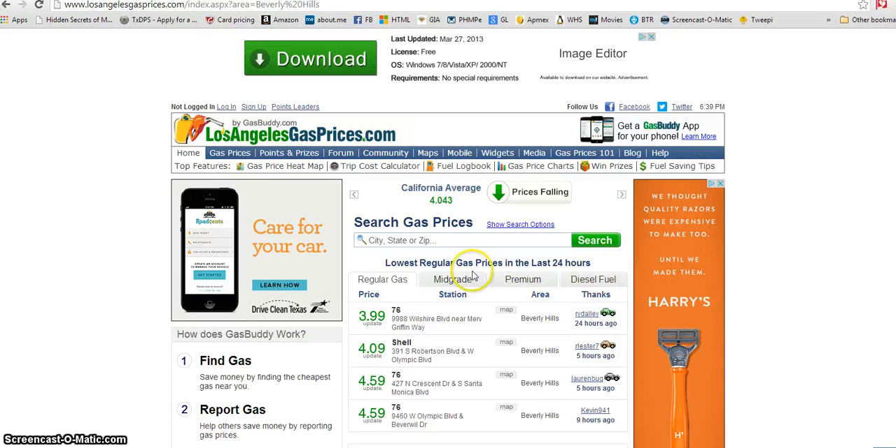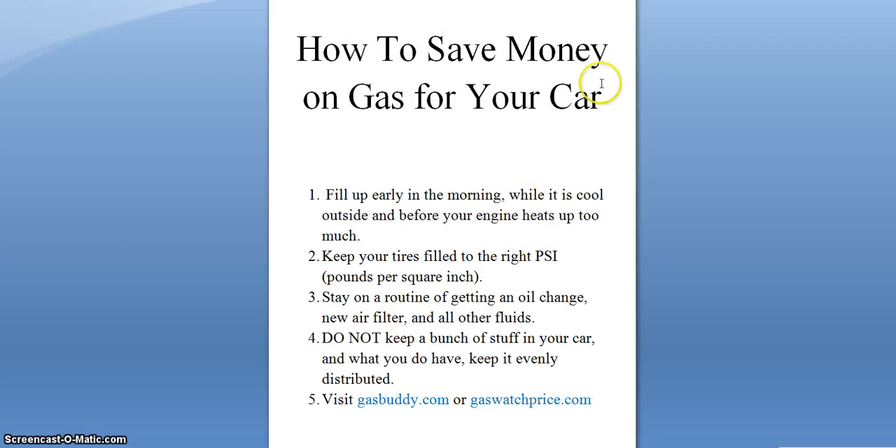As a summary — how to save money on gas: number one, fill up early in the morning while it's cool; number two, keep your tires at the right PSI; number three, stay on a routine of oil changes, new air filter, and keeping all fluids level; number four, don't keep a bunch of stuff in your car, and what you do have, keep evenly distributed; and last, visit GasBuddy.com or GasPriceWatch.com. Let me know in the comments how cheap or expensive gas is in your area. You guys and dolls have a delicious, delightful day — see you tomorrow!